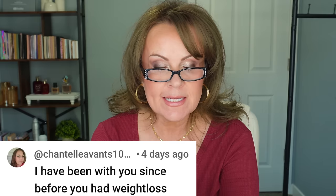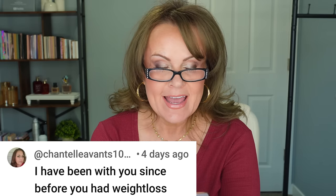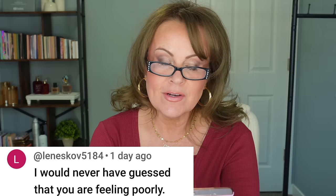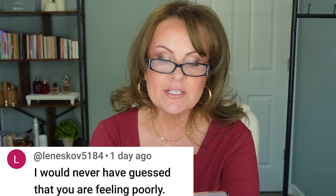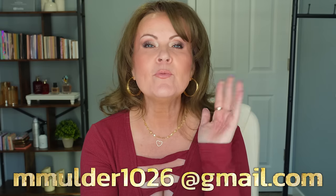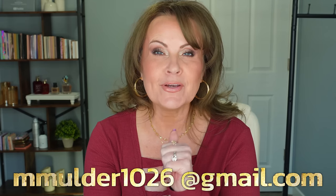I promised I would announce the winners of the giveaway — here we go! I have two domestic winners. The first is Chantel Avance from Louisiana, who's going to get one of the packages. Our other domestic winner is Jan Bazar from South Carolina. And then our international winner is Lene Skov from Denmark — she's going to win a $100 gift card to anywhere she'd like. I need all of you to contact me at the email address I'm going to put up on the screen so I can make sure you get all of your goodies right away.